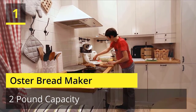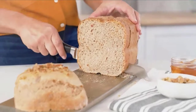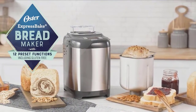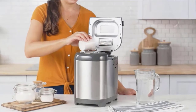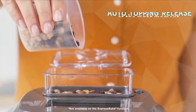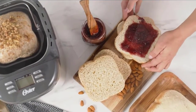Number 1: Oster Bread Maker. Enjoy fresh homemade bread whenever you like with the Oster Express Bake Bread Maker. With its express bake function, this innovative bread maker makes it easy to whip up a quick bread recipe and have it done in under an hour. Designed with 12 settings, including gluten-free, 3 crust settings, and 1.5-pound and 2-pound loaf capacities to customize your baking results.